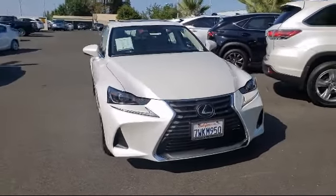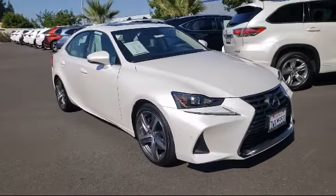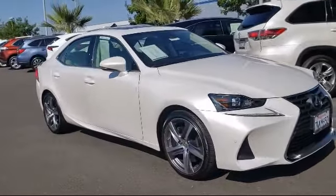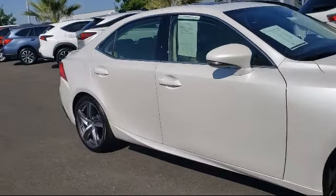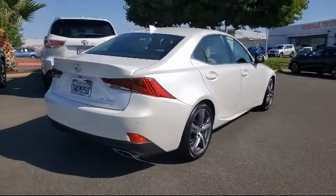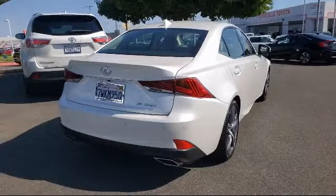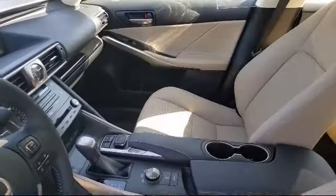This vehicle comes equipped with Tire Pressure Monitoring System, Powerful and Efficient Turbo-Charged Engine, Keyless Entry, Blind Spot Monitor, Navigation, Leather Wrapped Steering Wheel, MP3 Player, Electronic Stability Control, Rear Spoiler, Cross Traffic Alert, and has less than 15,000 miles on the odometer.